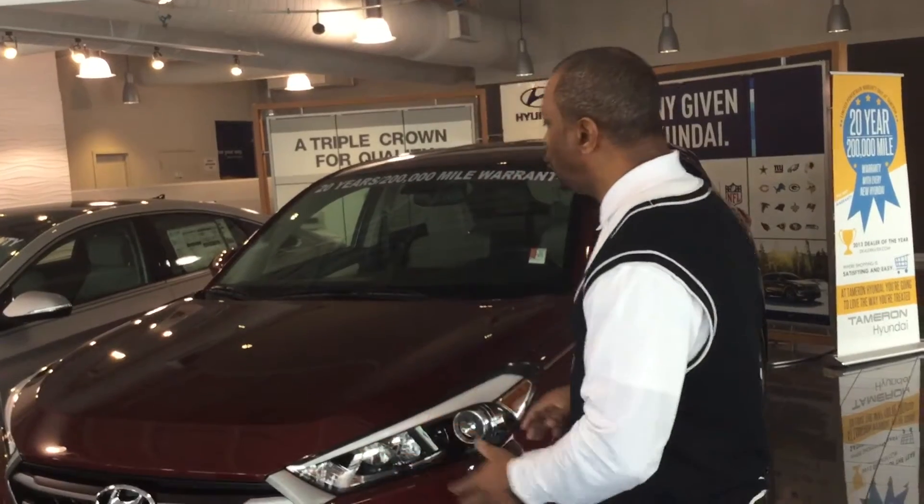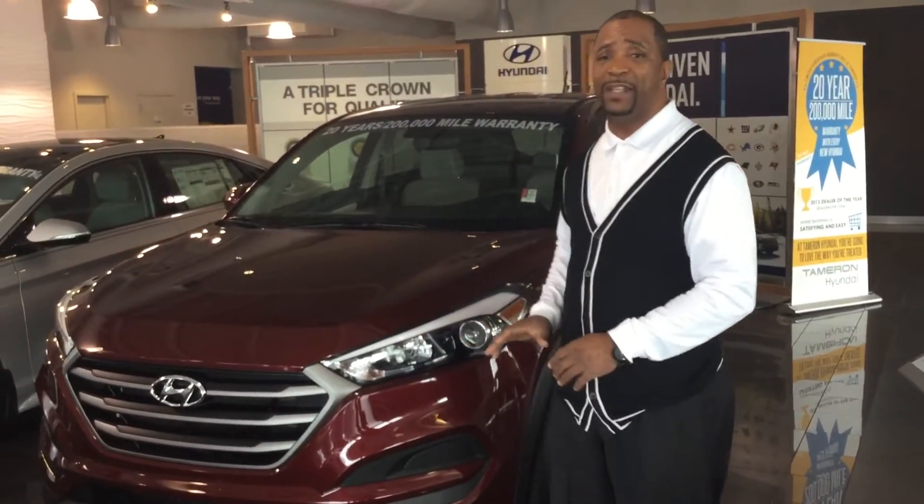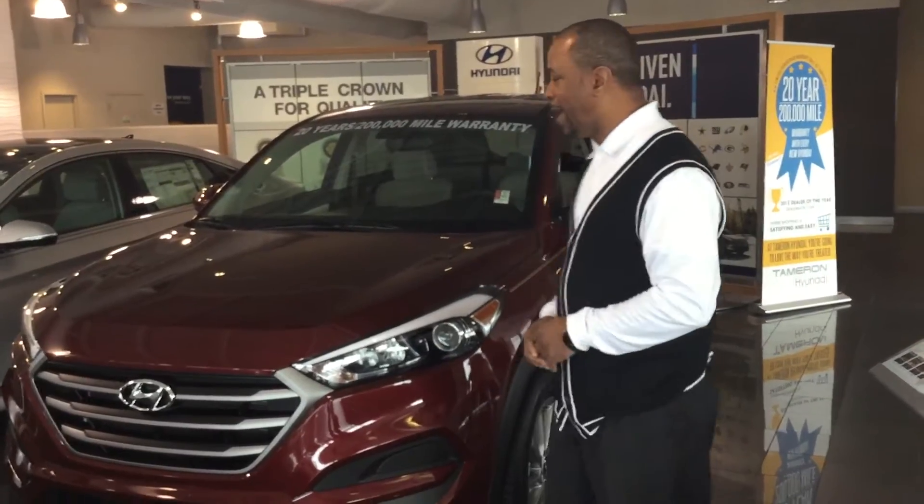Hello, Kimberly. My name is Tony Philly, and I want to thank you for contacting us here at Tameron Hyundai on the all-new award-winning Tucson. Brand new for the 2016 — new body style and everything. Let me tell you a little bit about it.